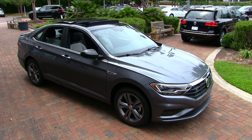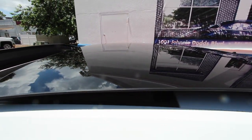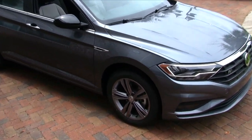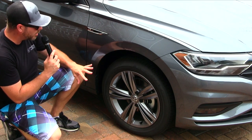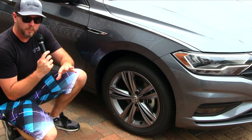It definitely has a nice stance about it. This new Jetta is bigger, wider, more interior space, and good looking. I also love the new sunroof up top, how it just sits on top of the roofline like that — it really gives it a nice look. Let's move in a little closer here and take a look at these gorgeous R-Line wheels. While we're by the fender, one thing you'll notice on an R-Line is the R-Line badge right there.